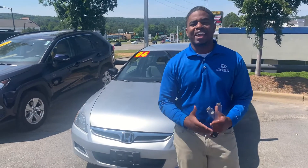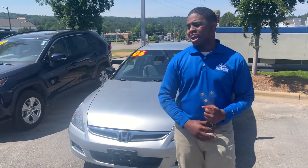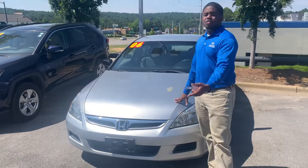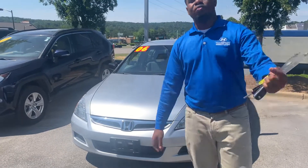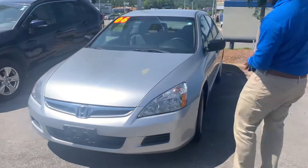Hey, this is AppToy on that time running Hyundai. Thank you so much for your inquiring on a 2006 Honda Accord. As you can see, we do have it here. Very nice, but I promise it will not last long with that great internet special. Follow me. Come inside, take a look at the inside of it.